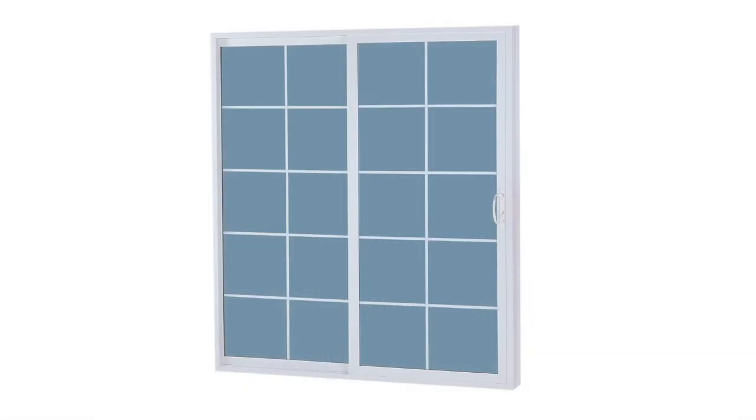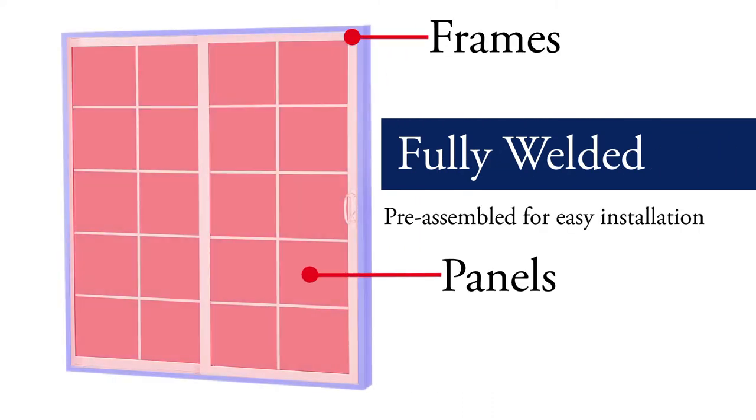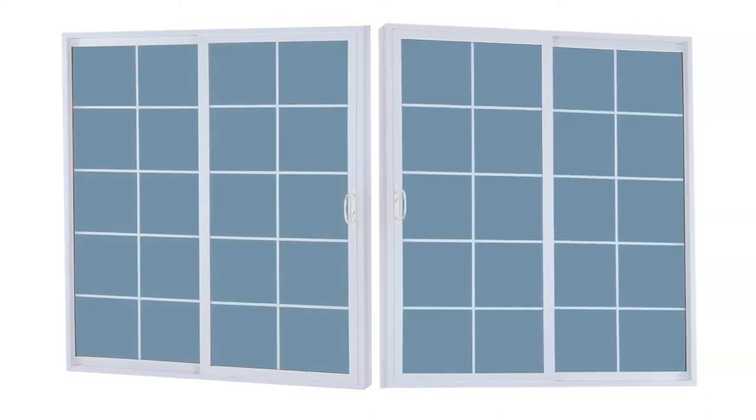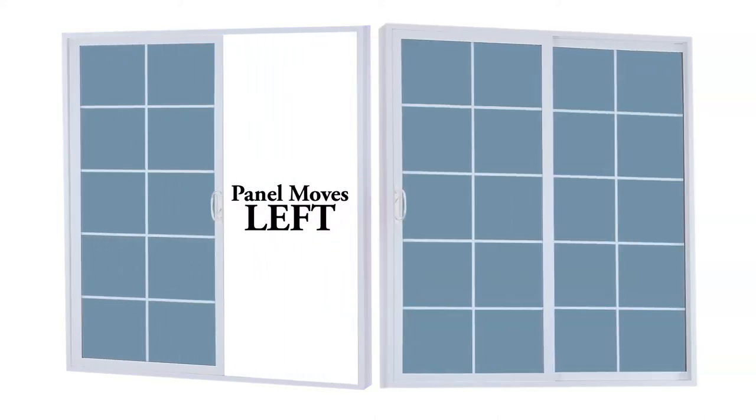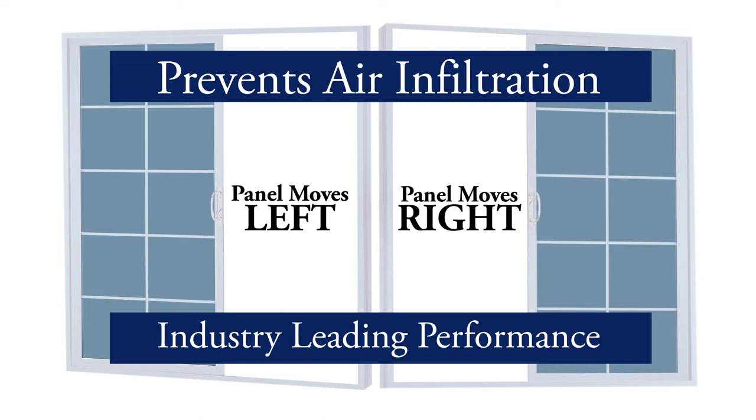All of our patio doors have fully welded frames and panels and come pre-assembled for easy installation. Interlocking reversible panels allow for the moving panel to be either left or right and helps prevent air infiltration, resulting in industry leading performance, helping reduce homeowner energy costs.